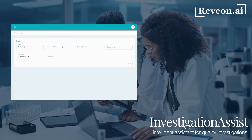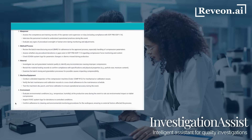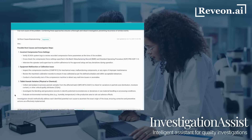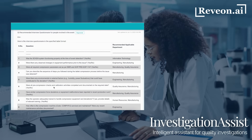Once the investigator logs the deviation, the AI engine gets activated. From defining the investigation scope to identifying applicable regulatory guidelines, recommending suitable tools, generating root cause insights, and even generating a structured interview questionnaire, Investigation Assist brings clarity and structure right from the start.